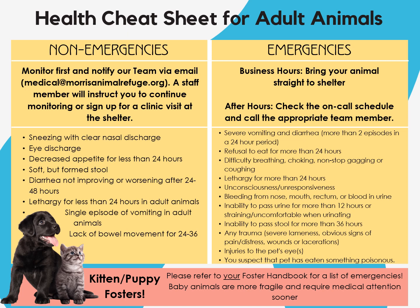The health cheat sheet is included in your foster handbook and it's a handy guide to determine if your adult animal is experiencing an emergency. In a non-emergency, monitor the situation and email your observations to our medical team — we may instruct you to continue monitoring or sign up for a clinic visit. Non-emergencies include sneezing, nasal or eye discharge, and isolated instances of vomiting and diarrhea. In an emergency, bring your animal straight to the shelter if we're open, or call the on-duty team member after hours. Emergencies include severe vomiting and diarrhea, unresponsiveness, difficulty breathing, and bleeding or physical trauma. This is a non-exhaustive list helpful for identifying emergencies in adult animals. If you're fostering a kitten or puppy and something isn't right, your animal will probably need medical attention sooner, since babies are more fragile. Please refer to your foster handbook for a more specific list of kitten and puppy emergencies.